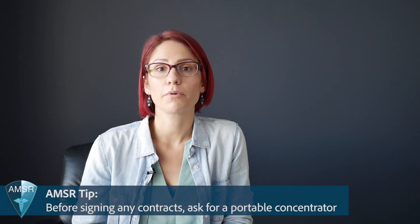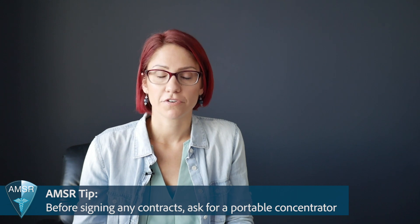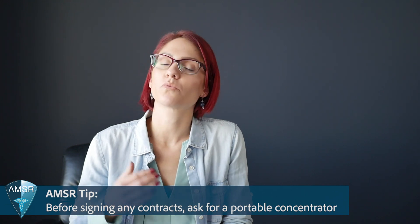Your next option is to wait it out — wait until the end of your five-year contract when you need to renew, then find a new provider and request right at the beginning that you'd like a portable oxygen concentrator or whichever portable option you prefer. We've found that sometimes you can get a portable concentrator if you request it right at the beginning of your new contract.